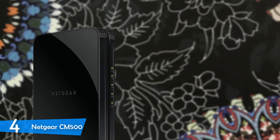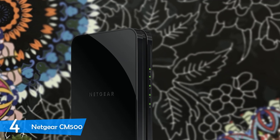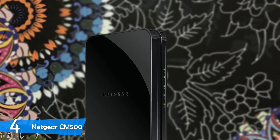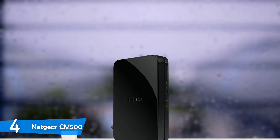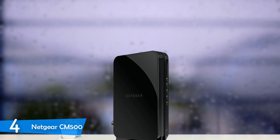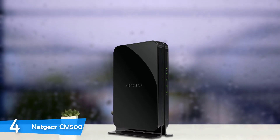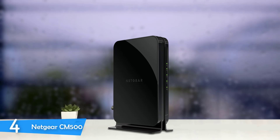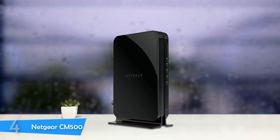Despite being a budget device, the performance of the Netgear CM500 was pretty good, performing excellently on heavy bandwidth usage tests. I tried large file downloads on four different devices with no stutter whatsoever. This modem provides 16x4 bonded channels dedicated to downstream and upstream data and works well with connections up to 400Mbps. For budget-oriented buyers, this is the best modem you can buy.